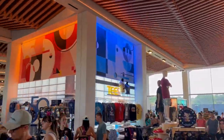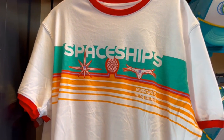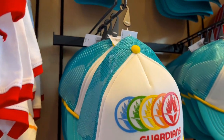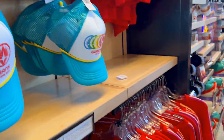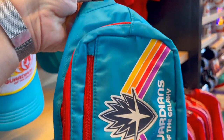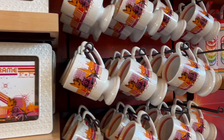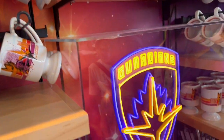We just got to the Creation Shop here at Epcot, and the Guardians of the Galaxy merch has really taken off. Here's a shirt, and a pretty cool cap at $29.99. The shirt is $36.99. Cool fanny pack. We have mugs, coasters, photo frames. Oh, it looks like a retro mug — like early Epcot stuff. That's pretty cool.